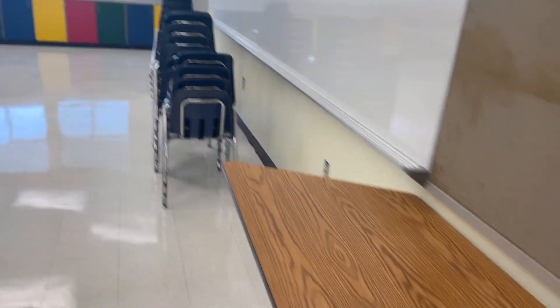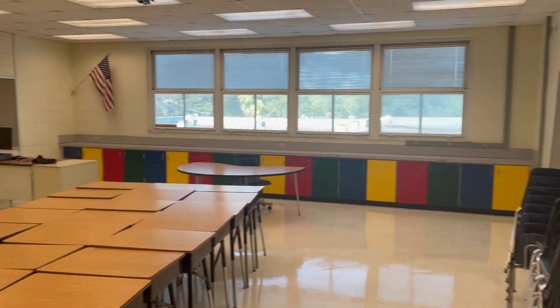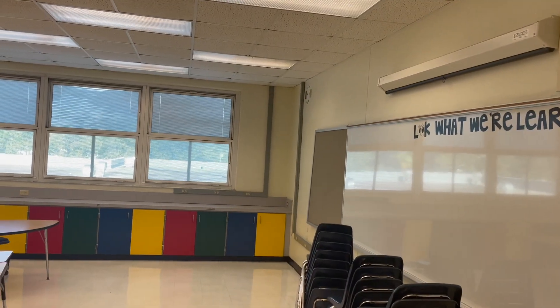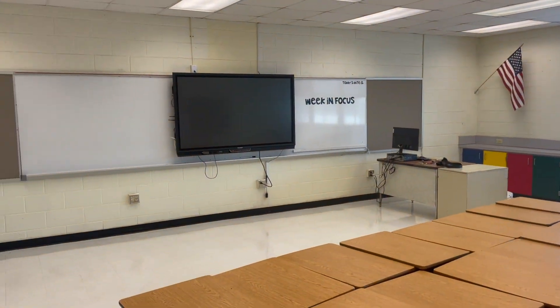Hi guys, and welcome back to a new vlog. Today is day one of classroom setup. I brought my daughter with me and we are going to bring in all our stuff from home and all the stuff I got stored around the school. I'm going to show you a before of what our classroom is looking like. If you walk through the door, this is what my classroom looks like. They removed a pole and the TV that I had up there.